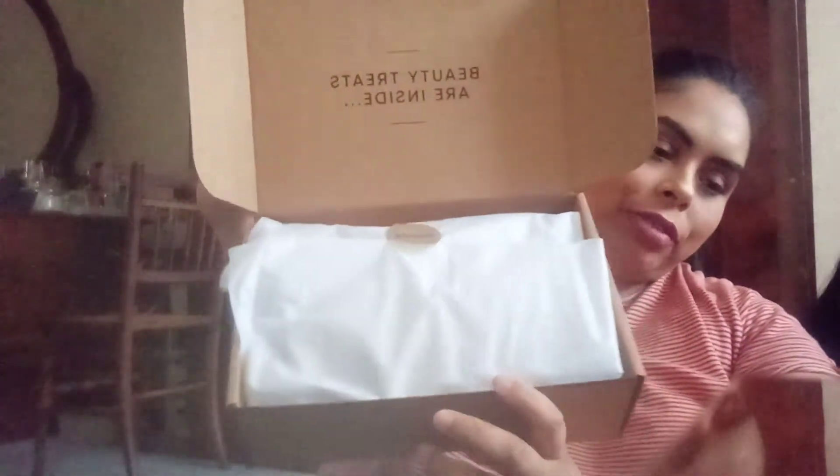I really like how everything is packaged. First you open the big box, then inside you get another box, and everything is packed really carefully.